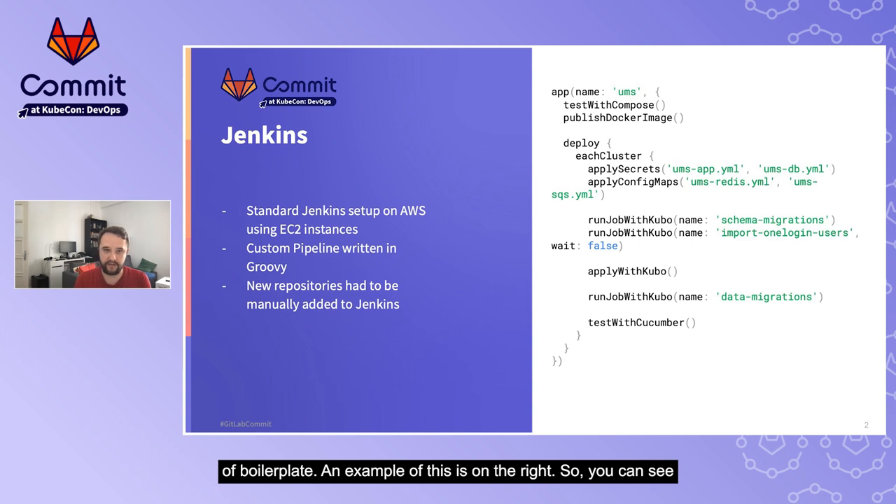We used a custom built Jenkins pipeline consisting of about 8,000 lines of Groovy code to provide a simple and common build, test, and deploy process for all of our services with a minimum amount of boilerplate. It's a template that runs some tests using Docker Compose, deploys the resulting service to multiple clusters, and runs some Cucumber tests at the end.